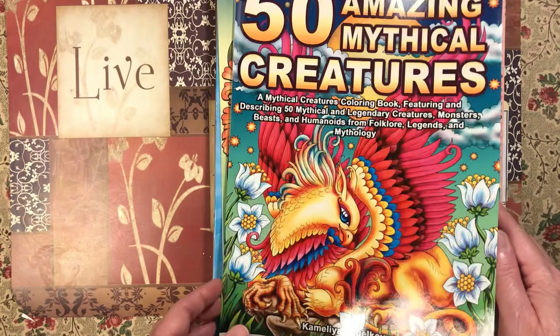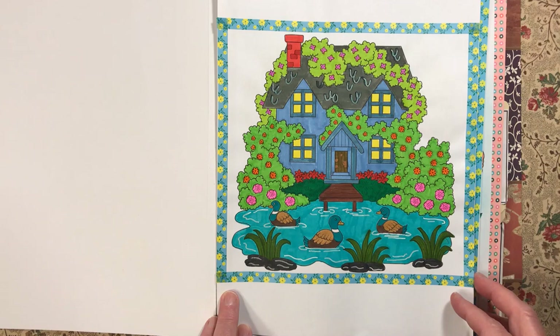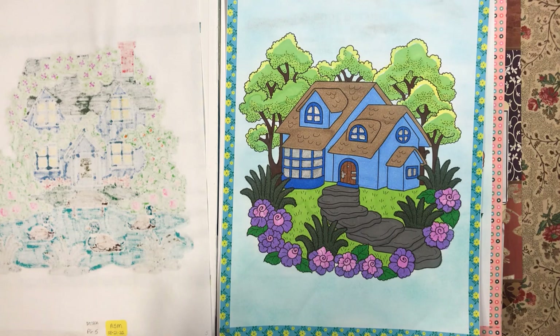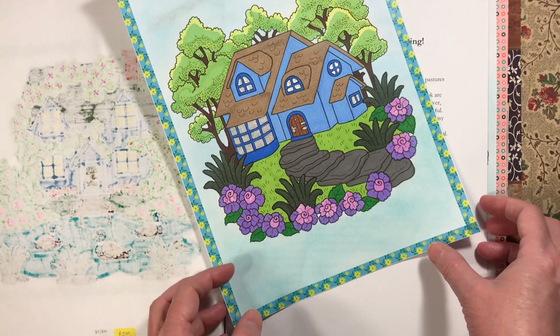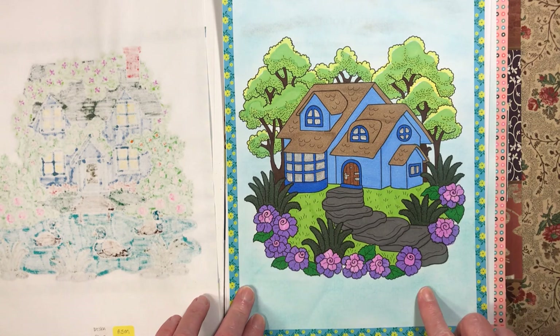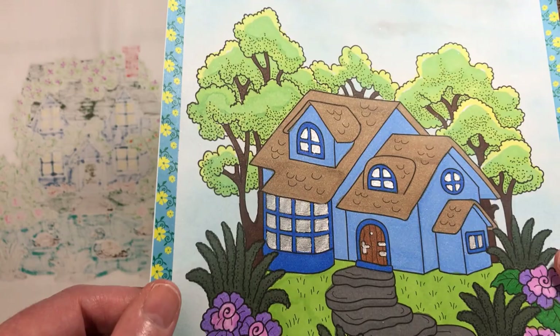Next we have 50 Diminutive Countryside Scenes by Camellia and Jacova. I did this page with the ducks — used a little bit of white Uni-ball in the water. Then I did this page, done on the 21st, and this page done on the 29th — about eight days apart. I happened to use the same washi tape on both; I guess both pictures scream that kind of washi tape. I used a little bit of silver gel pen on the windows to give them a reflective surface.